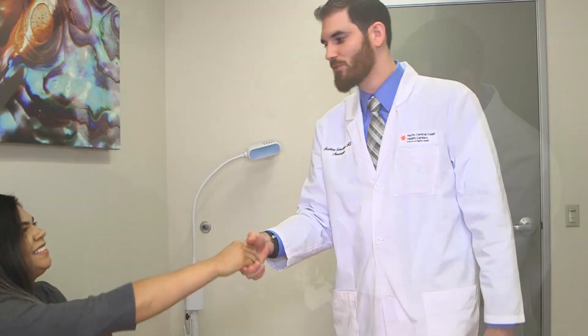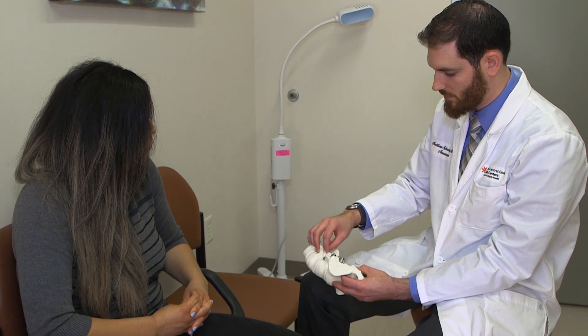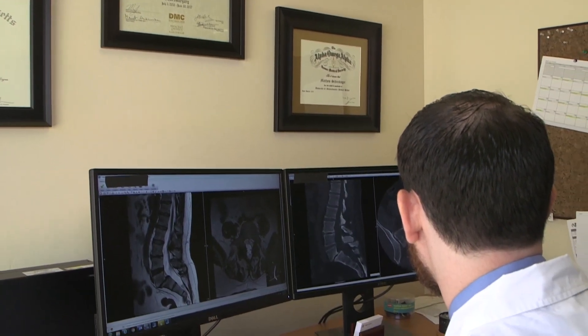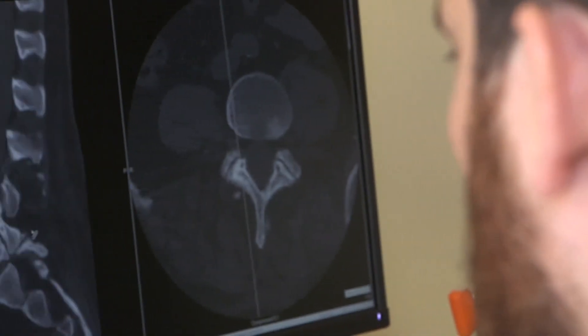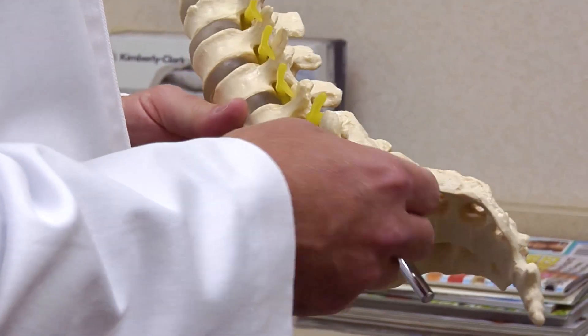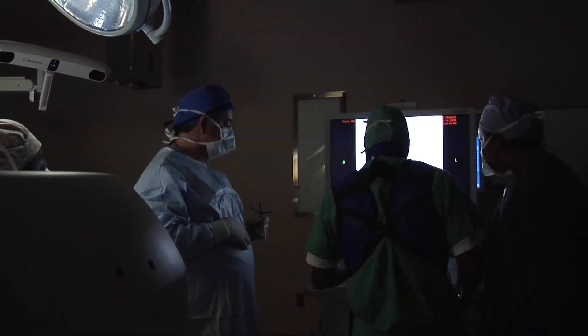Dr. Matthew Schreckinger says there are many conditions in which a spinal fusion may be the solution. If they have arthritis or degenerative type changes of the spine that are causing significant pressure on the nerves, in combination with a large disc bulge or disc herniation, sometimes if the bones slip or move or are in abnormal alignment, then a fusion will be indicated to assist with maintaining stability of the spine.